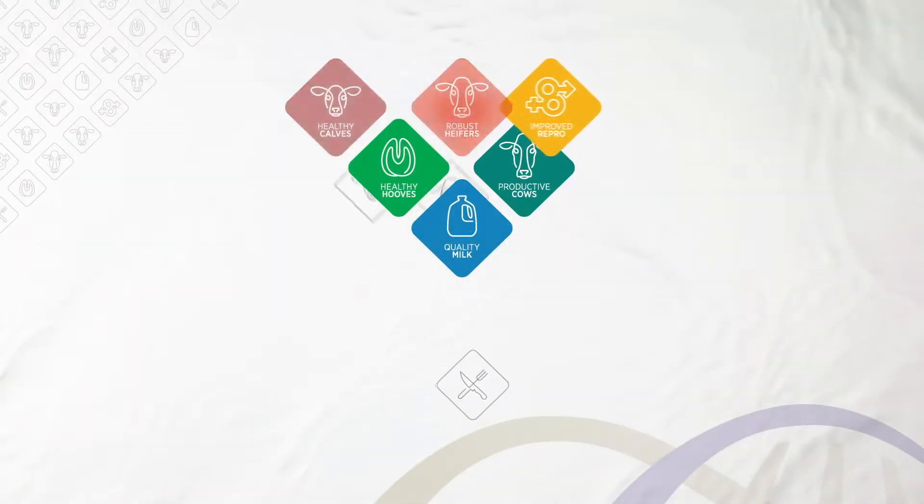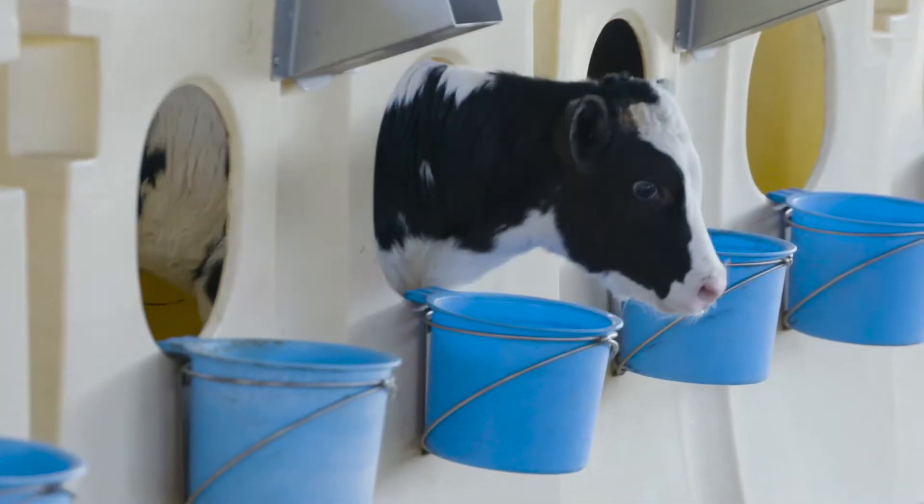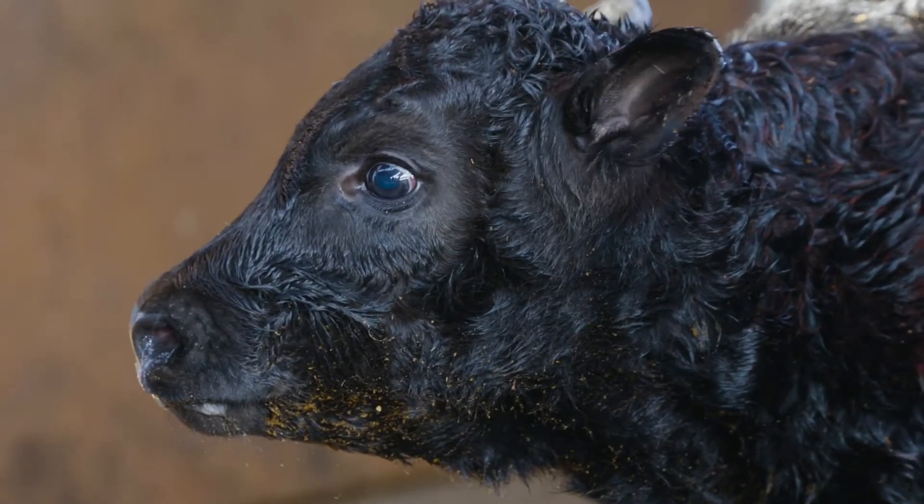Now introducing our expanded dairy wellness program featuring the new focus areas of healthy calves and robust heifers. We at Zoetis are excited to introduce new calf wellness traits for U.S. Holsteins as part of Clarified Plus.